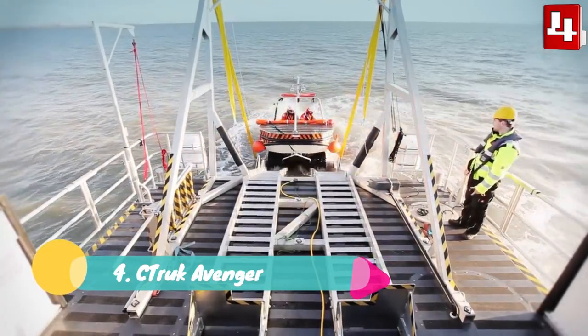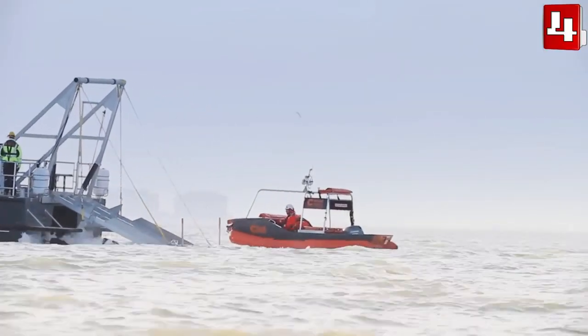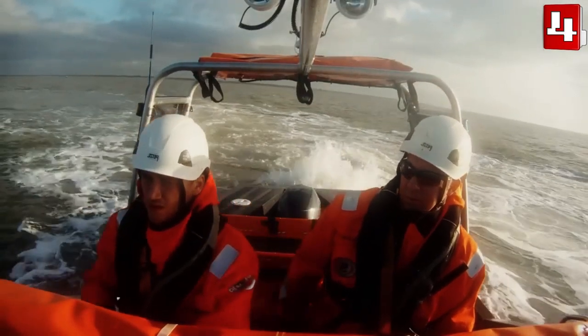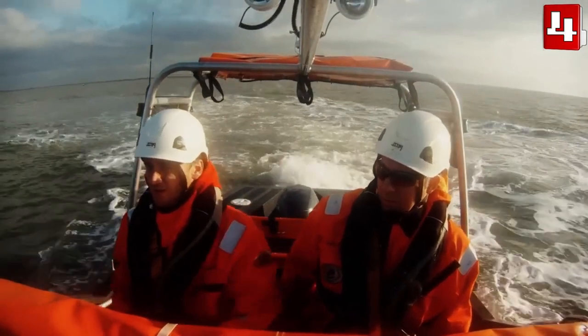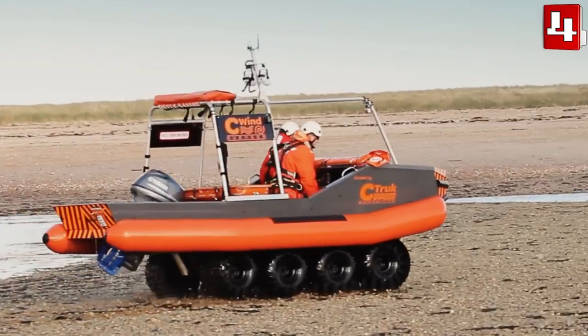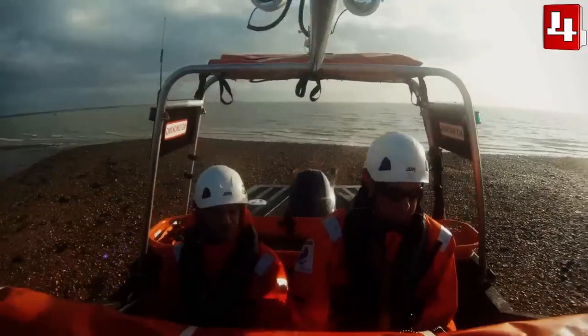SeaTruck Avenger. It is a versatile and reliable amphibious vehicle that has been manufactured in the United Kingdom. It is designed to adapt to land and water and be used to rescue people in offshore wind farms and other difficult situations.